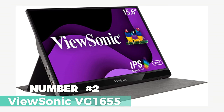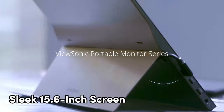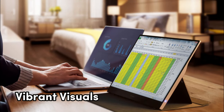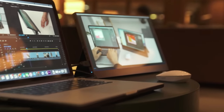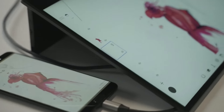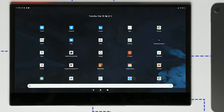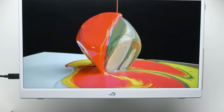Number 2: ViewSonic VG 1655 — the ultimate solution for those seeking an ultra-portable monitor that elevates your productivity and entertainment on the go. With a sleek 15.6-inch screen and a maximum display resolution of 1920x1080 pixels, this monitor offers vibrant visuals and sharp clarity, perfect for work or play. Its standout feature is its portability, making it a go-to choice for professionals, gamers, and anyone always on the move. The VG 1655 is small and compact with flexible connectivity options, and its thoughtful design includes a stand cover and screen protector to keep your monitor safe from scratches and damage.